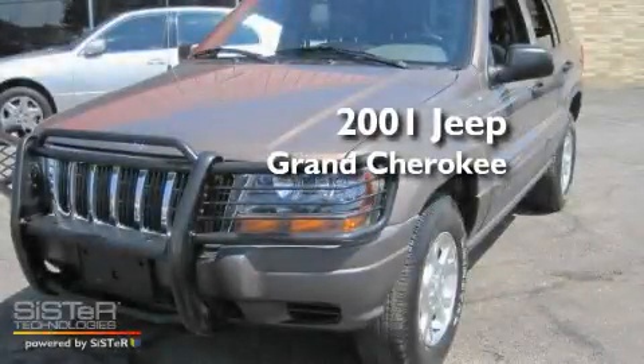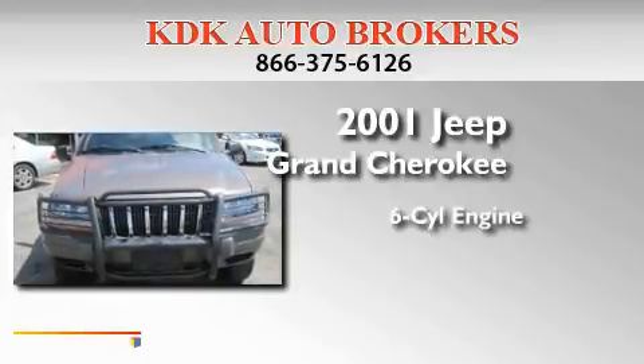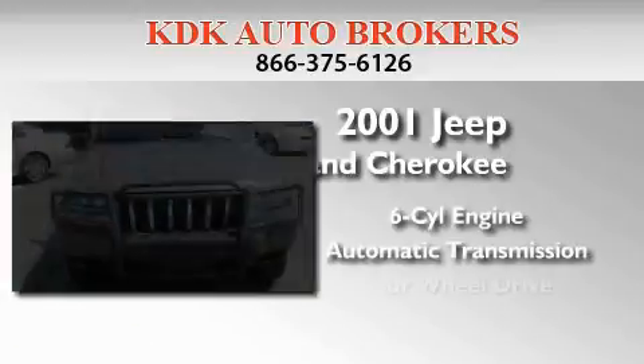This is a 2001 Jeep Grand Cherokee. It features a six-cylinder engine, an automatic transmission, and four-wheel drive.